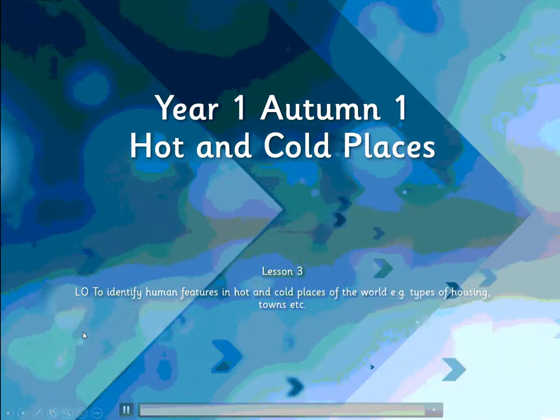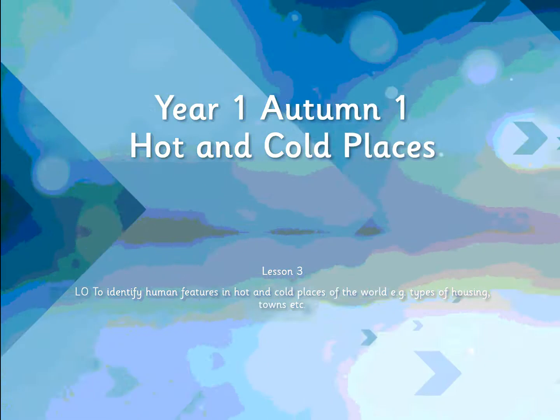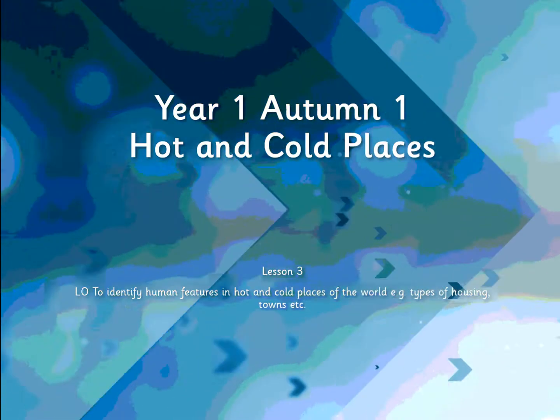Good morning, year one, and welcome to our third geography lesson on hot and cold places. Today we're going to think about what it's like to live in these hot and cold places, and we're going to have a think about how people adapt to living there.